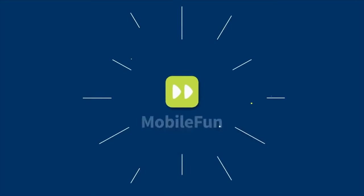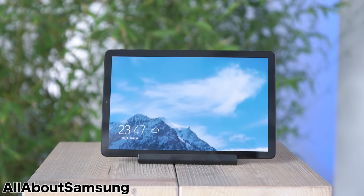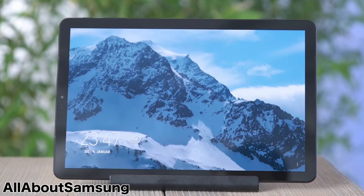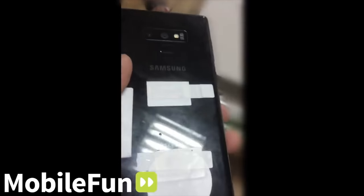Hey guys, and it happened. The video hands-on of the Galaxy Note 9 is here, courtesy of Mobile Fun — you cheeky, sneaky, slippery lads, they have done it again. Samsung also officially announced the new flagship Samsung Galaxy Tab S4, which we're going to take a look at in a bit. So the live video hands-on of the all-black Galaxy Note 9 is here.